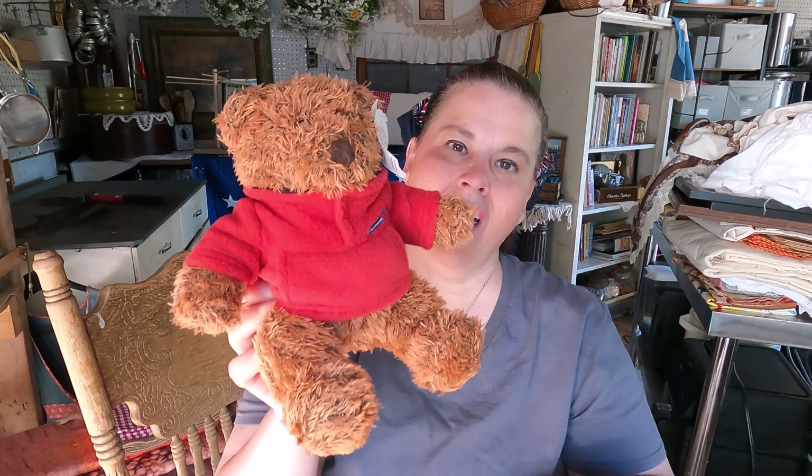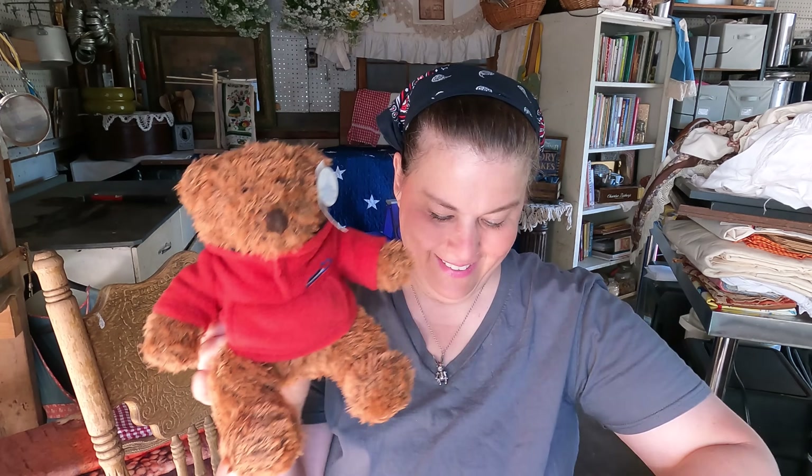I also received a box in the mail with two teddy bears in it, and we're going to use them to decorate as well. So we have this little guy and this little guy. Thank you so much to my lovely sweet friend for sending these to me — we are going to use these to decorate too. So that is my Thrifty Thursday.